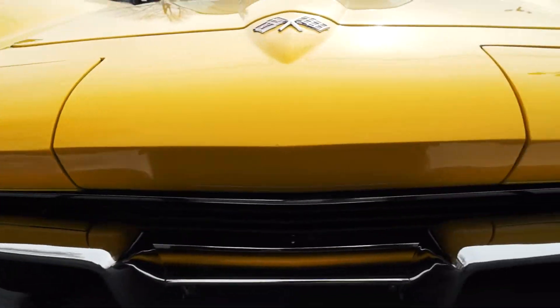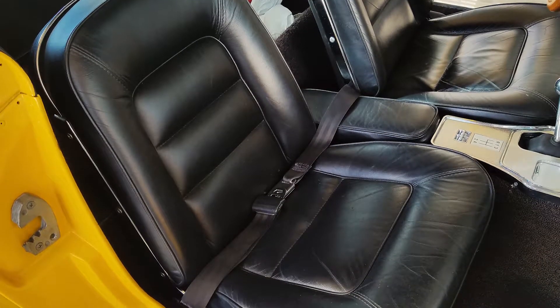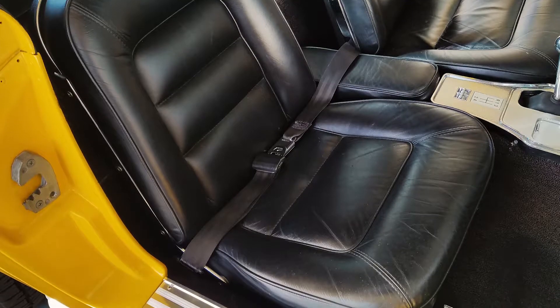This is a period-correct car that you can drive and enjoy without the worry you get with some of these six-figure all-original C2s, but it's also nice enough to take right to a car show.